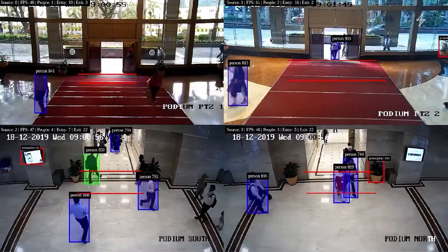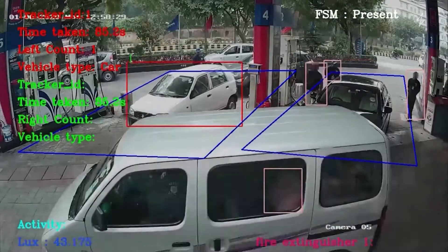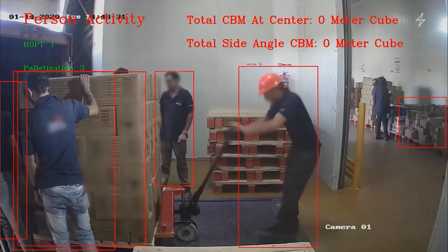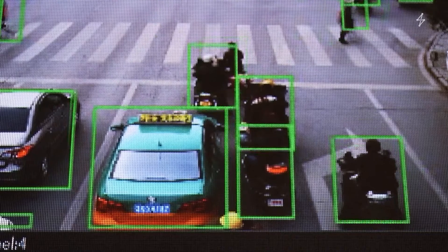Now there's a better way. Organizations today can leverage advanced computer vision technology with SparkCognition Visual AI Advisor to analyze visual data from thousands of CCTV cameras in real time, automating a critical security function.